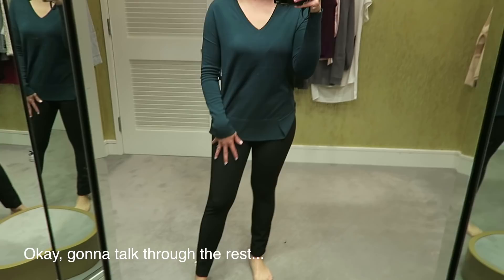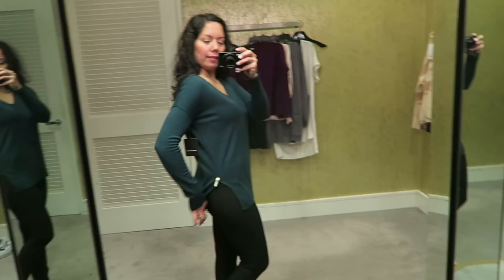This is a sweater by Truve, styled with just some skinny pants. I like the side slit and how it has a little bit of coverage for the booty.